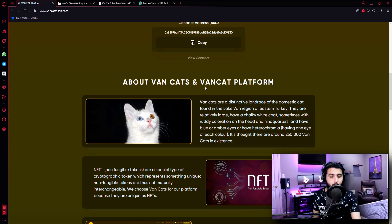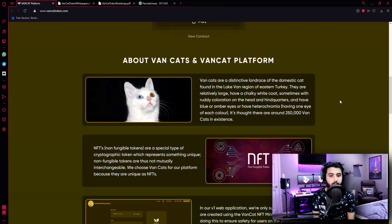About VanCats and the VanCat platform: VanCats are a distinctive landrace of the domestic cat found in the Lake Van region of eastern Turkey. They are relatively large, have a chalky white coat, sometimes with ruddy coloration on the head and hindquarters, and have blue or amber eyes, or have heterochromia — having one eye of each color. It is thought that there are around 250,000 VanCats in existence.